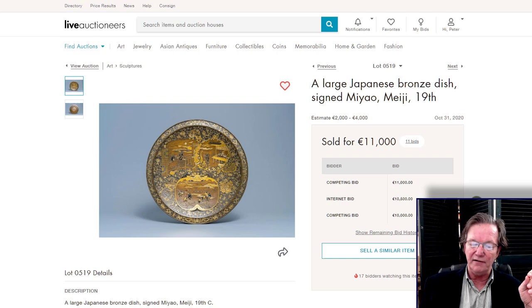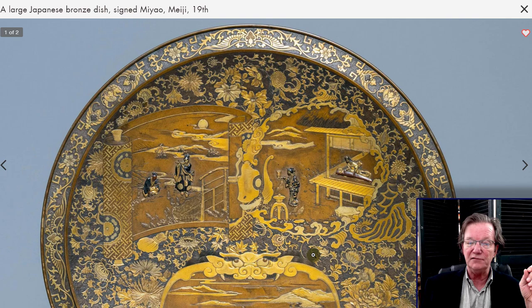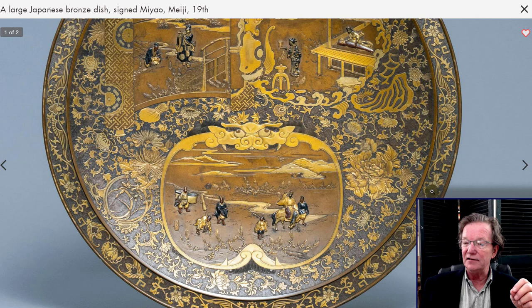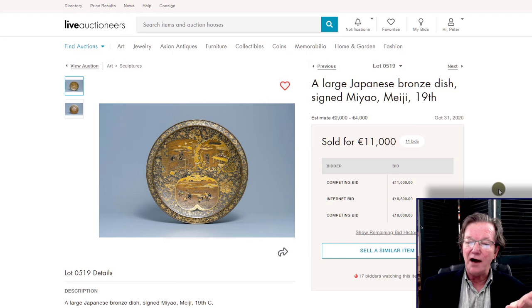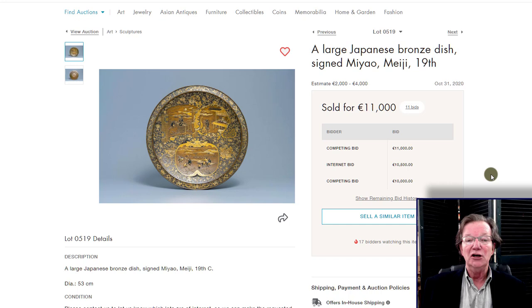We're going to start with this very nice Japanese bronze charger — actually quite large at 53 centimeters, roughly 20 inches in diameter. Beautifully done, Meiji period, great gilt work, nice relief work, good casting, very fine detail, signed on the back. It had a very modest 2,000 to 4,000 euro estimate and ended up selling for 11,000 euros. With Rob's buyer's premium of about 27.5%, you're up around $14,000 all said and done. A really great example.